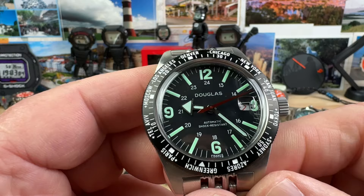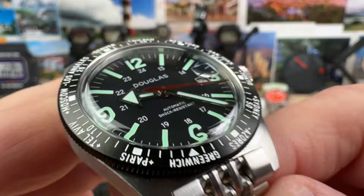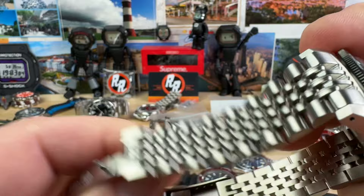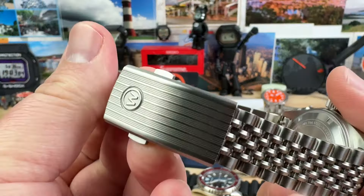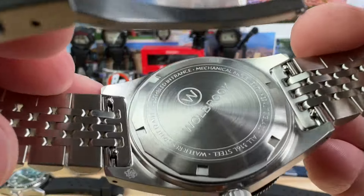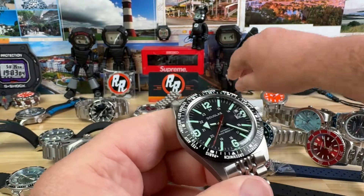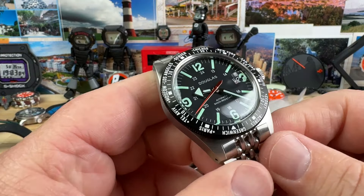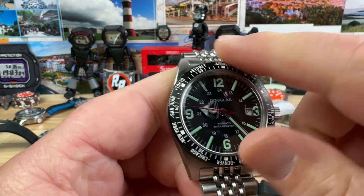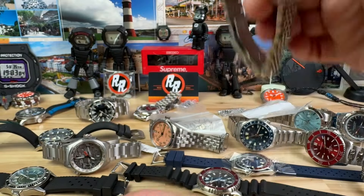The Walbrook Douglas World Timer Pro with the date magnifier on the bottom side. I believe they use acrylic on these, not sapphire, if I remember right from their website. On bracelet, of course, with a bunch of micro adjusts on the clasp — a really nice looking Walbrook clasp. It says Walbrook on the case back and Douglas on the dial. Full kit, comes with extra links. Running at plus 13 seconds, we'll do this one for $375. It has a 120-click world time bezel — incredible deal.